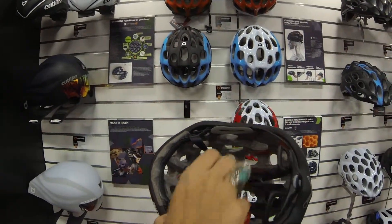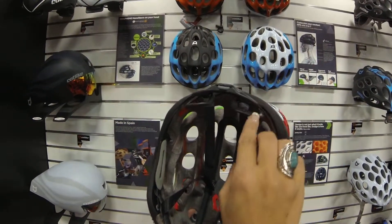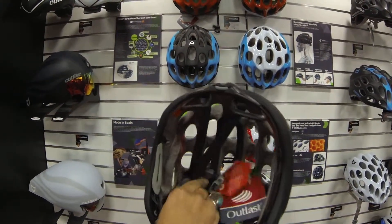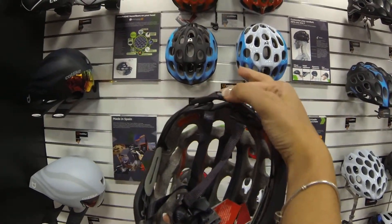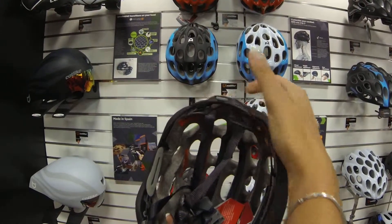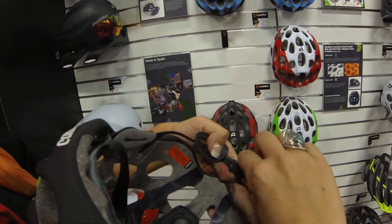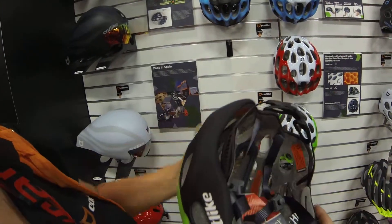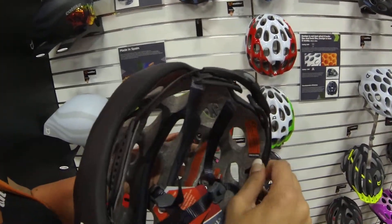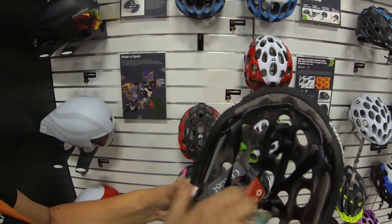Another thing that people really love about our helmet is the fitting, and the retention system plays an important part here. We have four adjustments in one retention system. Number one is the wheel — every click is one millimeter open or close. Number two is these side parts, which you can move on the sides. Number three is these positions — two positions up and down — so it works really well and adjusts very well to your head.